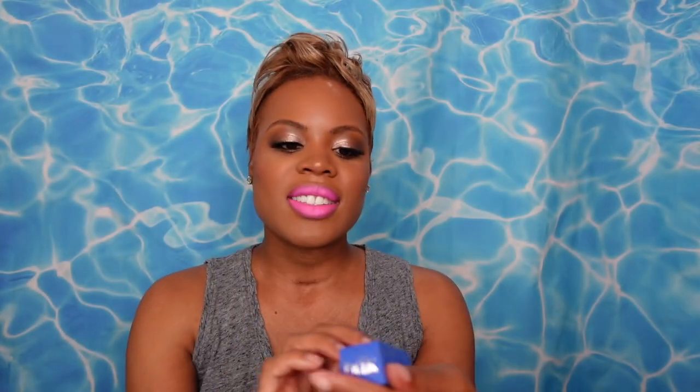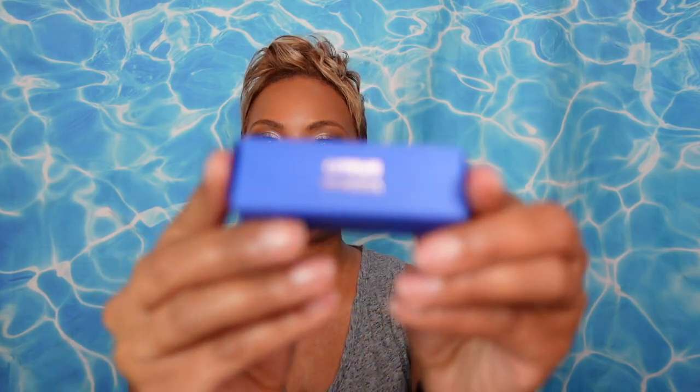The next fragrance is a little bit different — it has a blue box. This is Citrus Riviera, and normally I like things that are marine or watery, and the blue bottle definitely gave me that impression. Let's spray a little bit on here and get into Citrus Riviera.